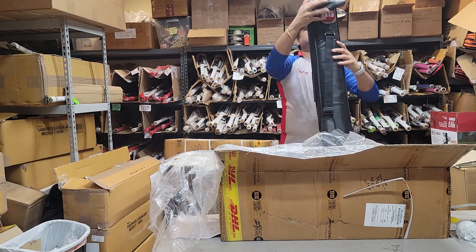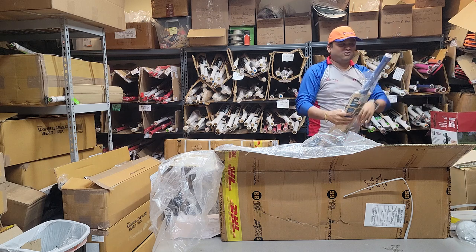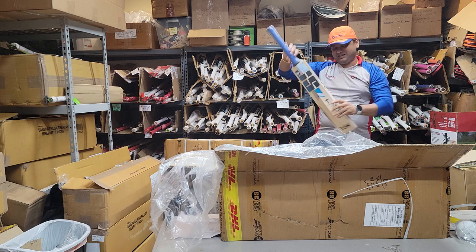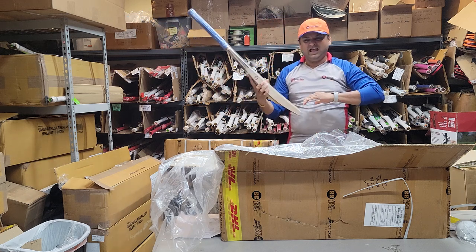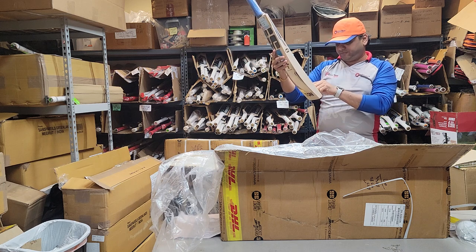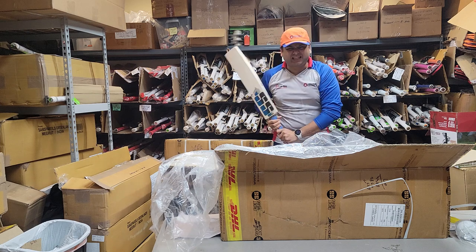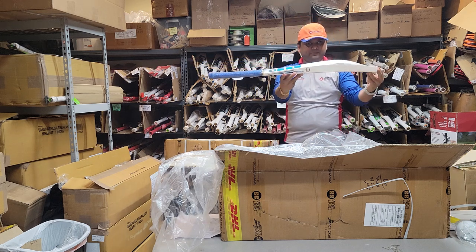Bat number one — and I do have my marker today — this is a Nicholas Pooran bat. Wow, this bat of Nicholas Pooran is awesome, at least from the looks. These are $800 bats, supposed to be really good, amazing performance on them. One, two, three, four, five, six, seven, eight, nine, ten, eleven — amazing straight grains.